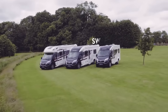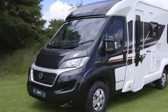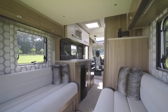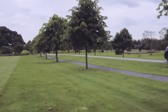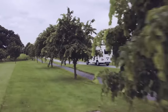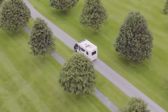Rio joins the Black Edition family for 2017 with a striking black metallic cab and new graphics tied into the white body shell. Inside there are new Cordon soft furnishings and the new more efficient Dometic CU 600 oven, exclusive to Swift. The range continues to offer coach-built luxury in the size of a panel van, with two models featuring the ingenious lift-up rear tailgate and two with the standard side entrance doors.